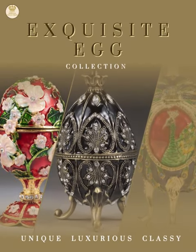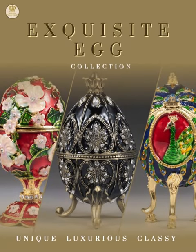Introducing our exquisite egg collection of unique, luxurious and classy items.